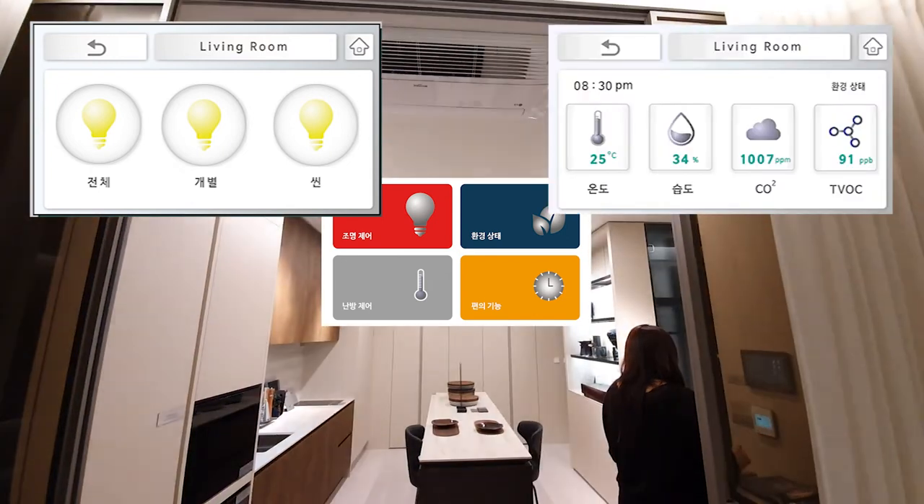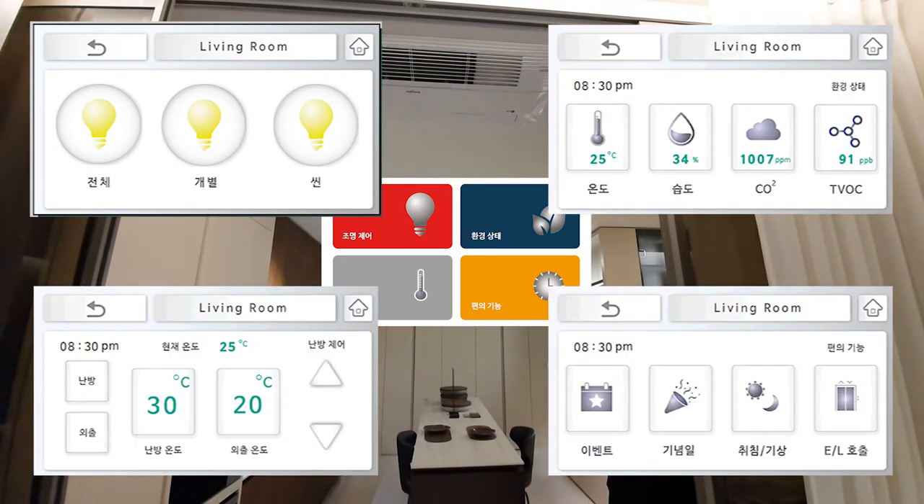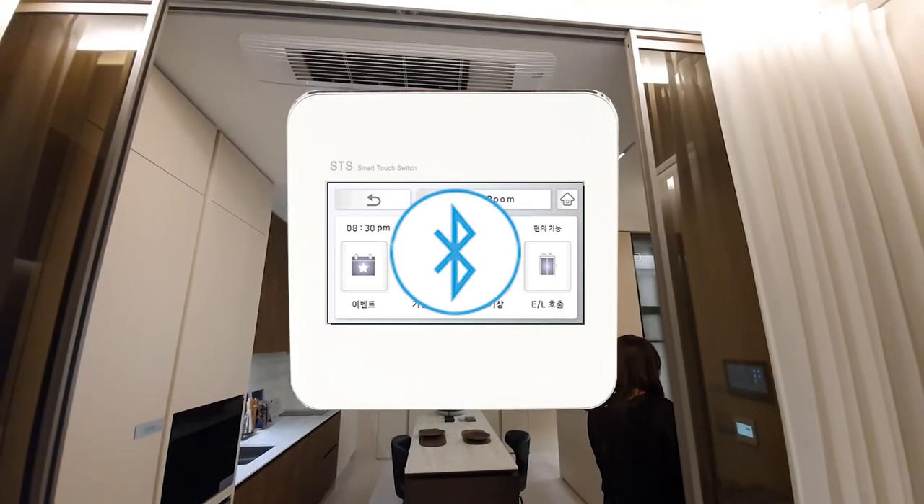Lighting control, indoor condition sensing, heating control, and other convenience functions are all handled by a single smart touch switch, and can be controlled by a smartphone app through Bluetooth.